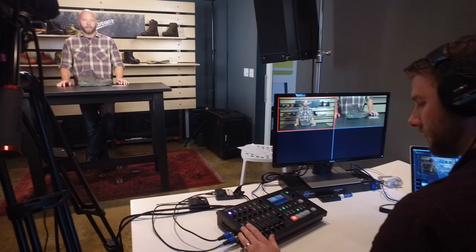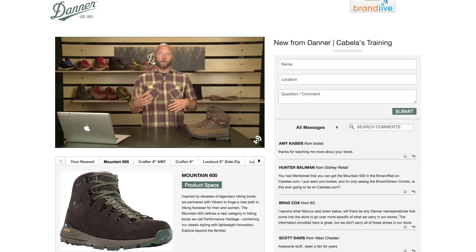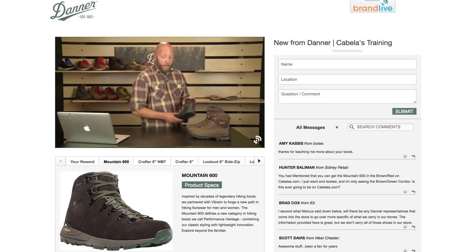We did a BrandLive event to talk about some of the new Daner platforms that just recently shipped to Cabela's stores. In an industry where information is key to differentiate yourself, BrandLive is a phenomenal tool because the amount of things that we can do with this tool — we can get our message to a wider range of people.